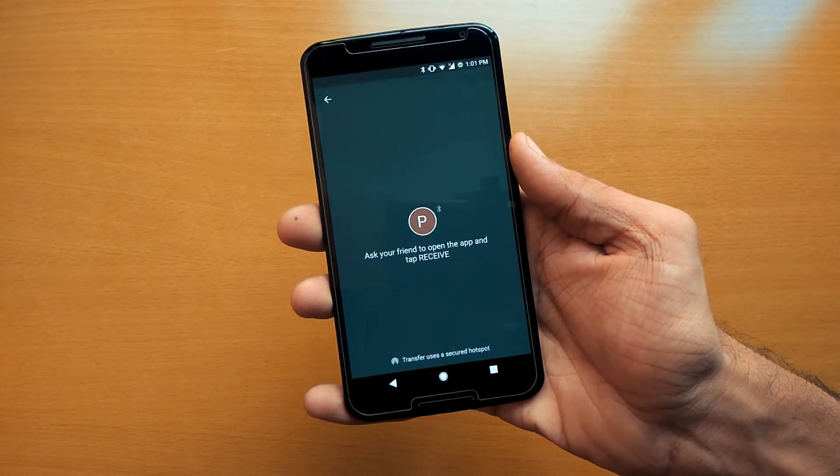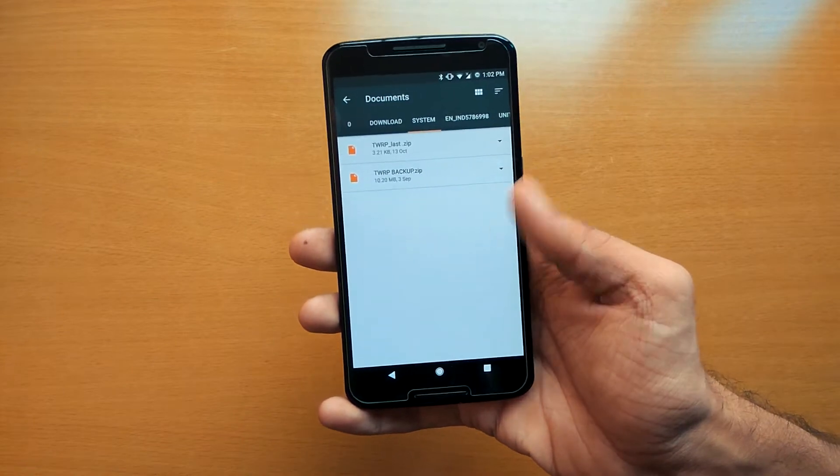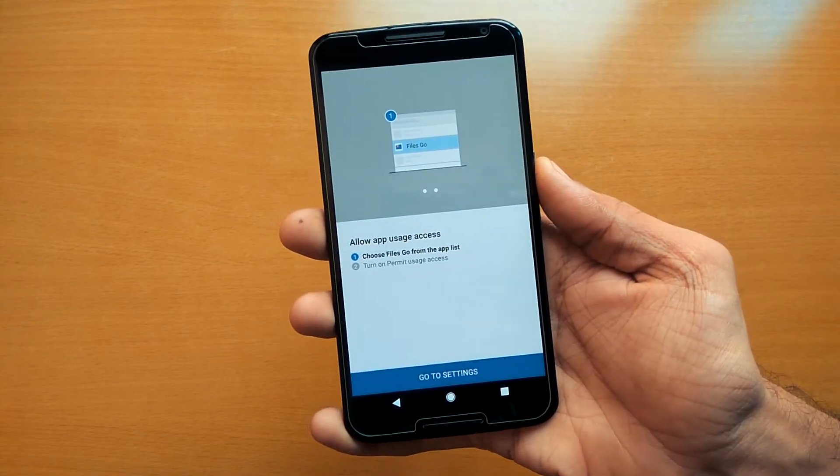You can securely share your files with your friends without requiring any data connection. You can even back up your files to the cloud using Google Drive. It's a pretty great file manager by Google, so check it out.